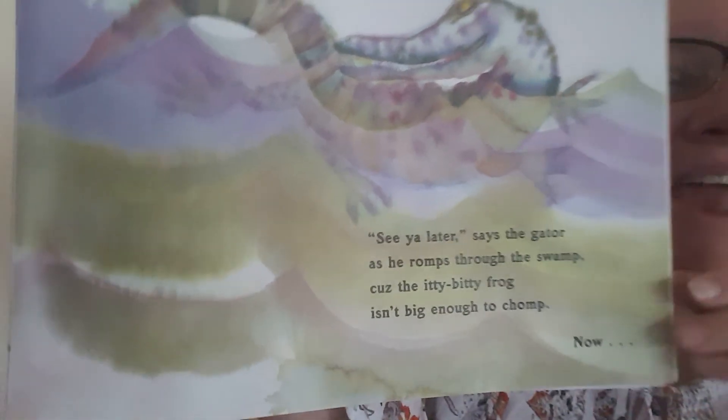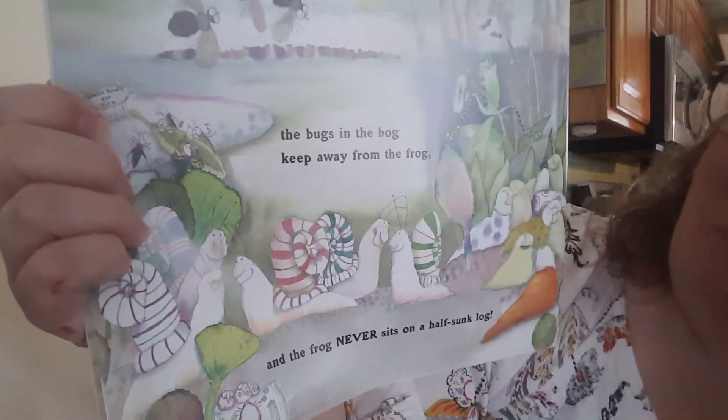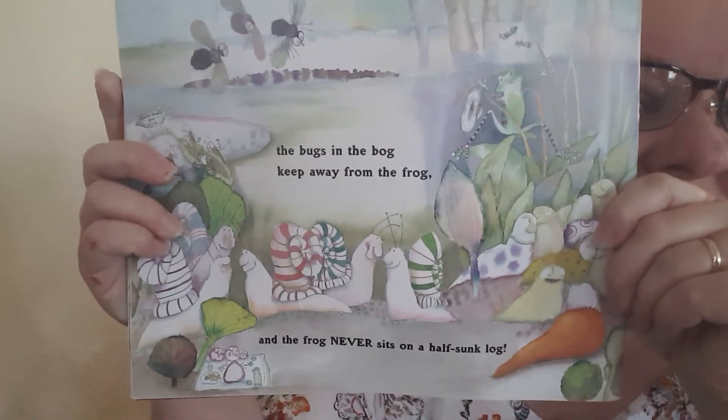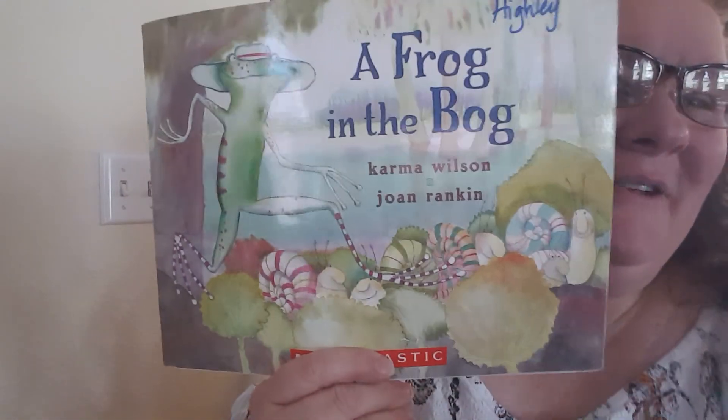The bugs in the bog keep away from that frog, and the frog never sits on a half-sunk log in the middle of the bog. The end. I hope you enjoyed that story. I think it is so funny that he eats all those things and then they all get out and the gator's like, oh my, you're not big enough to eat. I hope you enjoyed this story, boys and girls. We'll talk to you later. Bye bye!